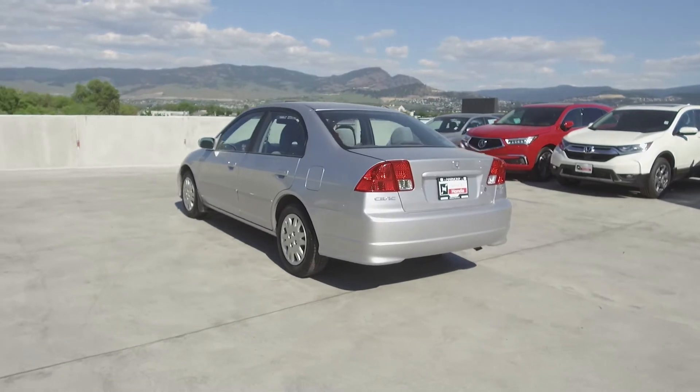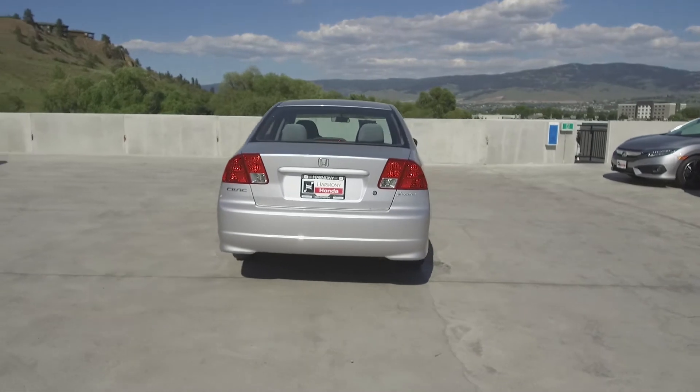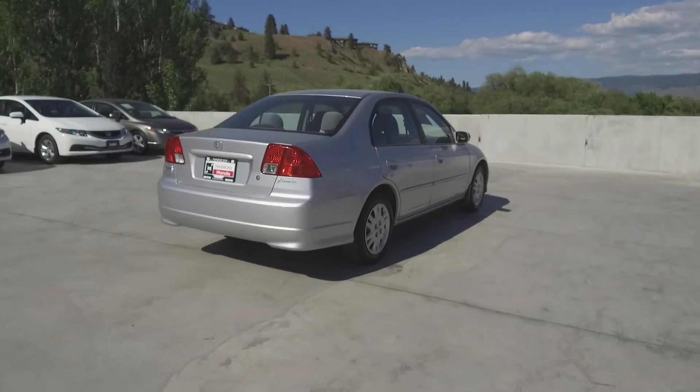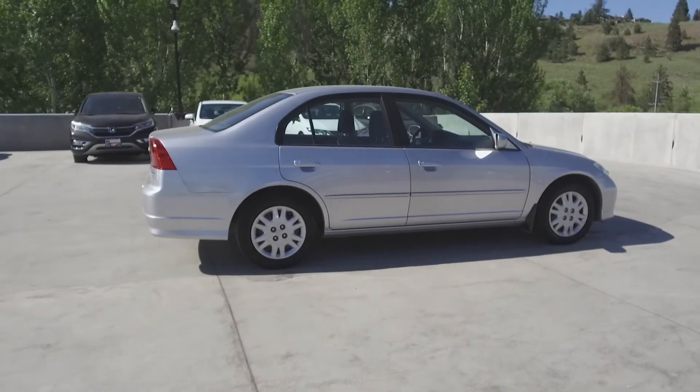Thank you for checking out this video of this pre-owned 2004 Honda Civic LX sedan. Here at Harmony Honda we stand behind the vehicles we sell and we guarantee that you will be satisfied, which is why we offer a 30 day or 2500 kilometer no hassle exchange policy for your peace of mind.